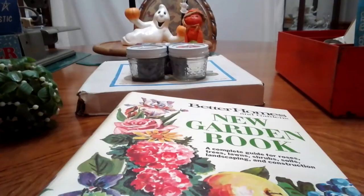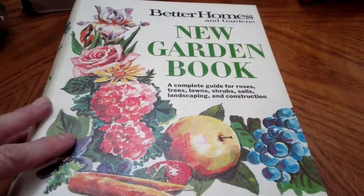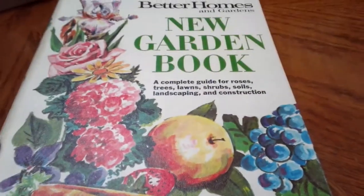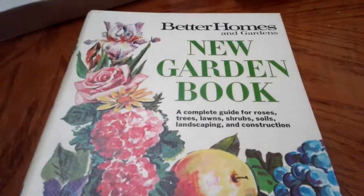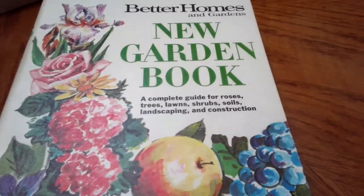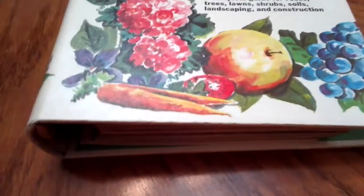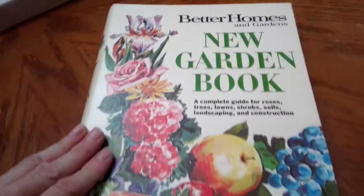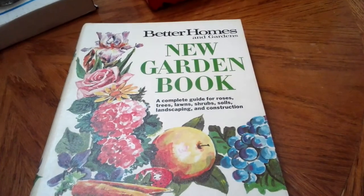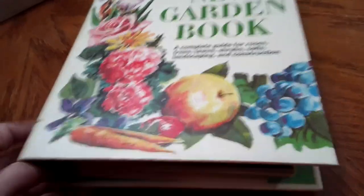At another yard sale nearby, hardbacks were a dollar and paperbacks 50 cents. I grabbed a book — I glanced at it, saw fruit imagery, and assumed it was a Better Homes and Gardens cookbook, which I've always wanted. I even told the lady how long I'd been looking for one. It wasn't until I got home that I realized it's actually a garden book, not a cookbook. It's really nice and covers gardening, houseplants, and veggies, but since I was looking for a cookbook, I might try listing it on eBay.